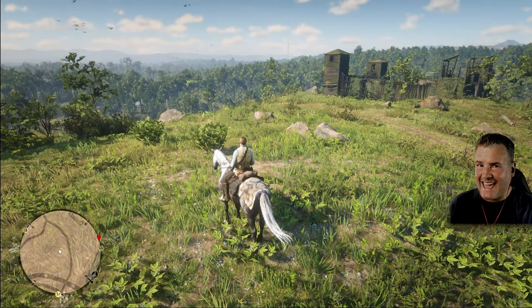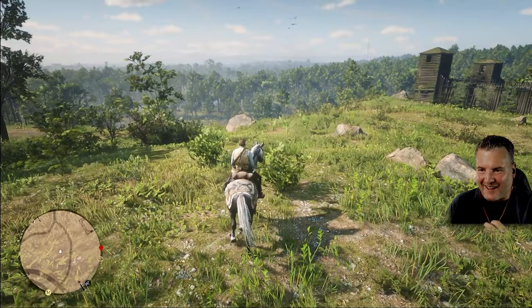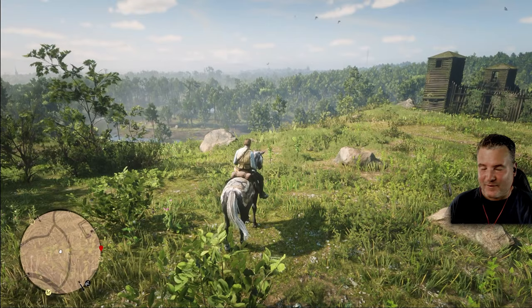Yee-haw, welcome back guys to another episode of Red Dead Redemption 2. I've just come back from a week-long holiday in the sun, so my face might look like a beetroot. Anyway, thank you so much guys for your comments on the last couple of episodes.